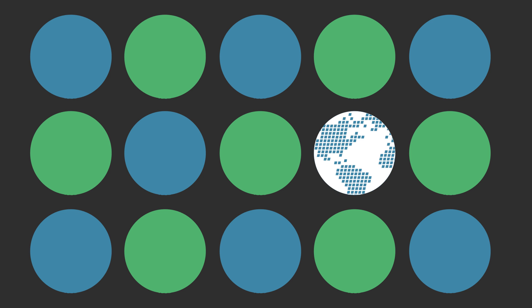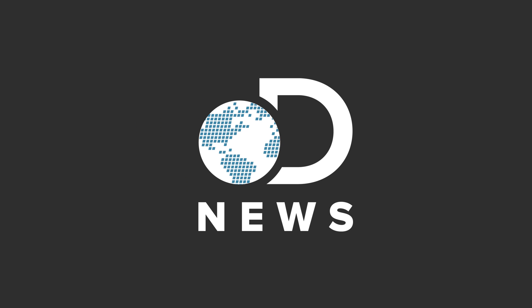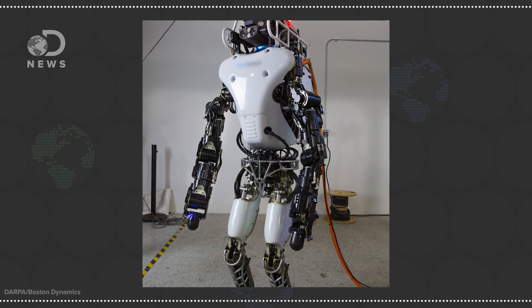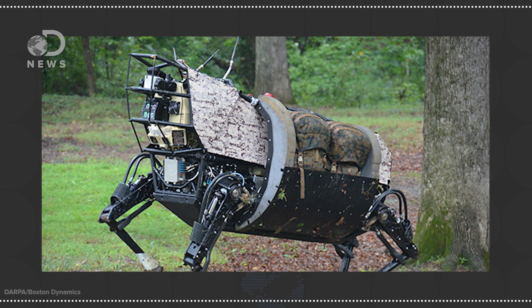There is officially only one thing cooler than giant robots: microscopic robots! Hey there Decepticons, Trace and Julian here for DNews. Medicine and robots go together like ice cream and robots — everything is better with robots. But some robots are better than others. When it comes to robots, we mostly talk about Atlas or Big Dog, but you maybe should be thinking smaller, like the size of a red blood cell.